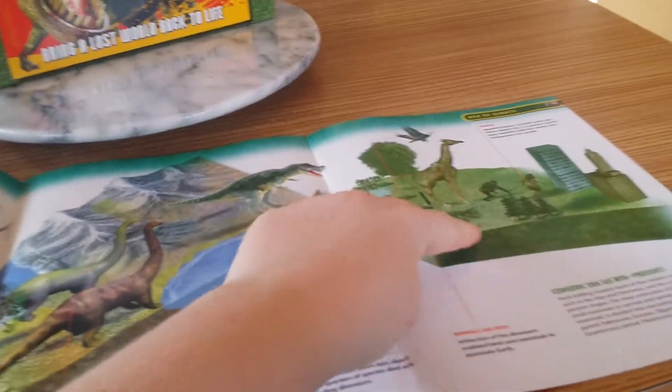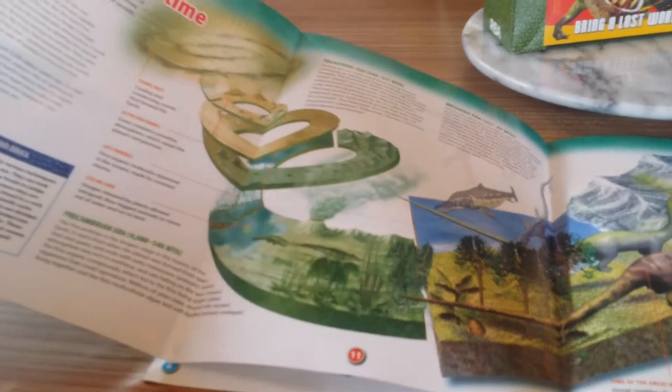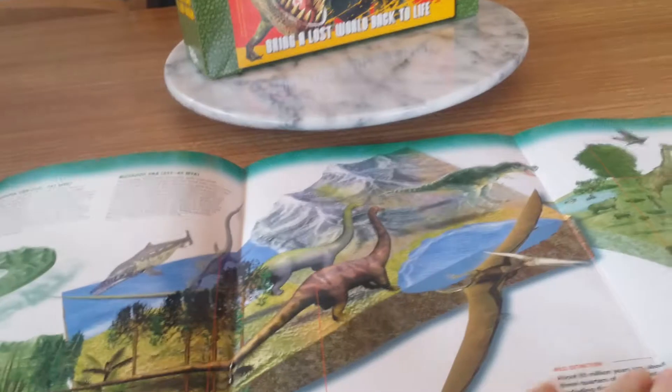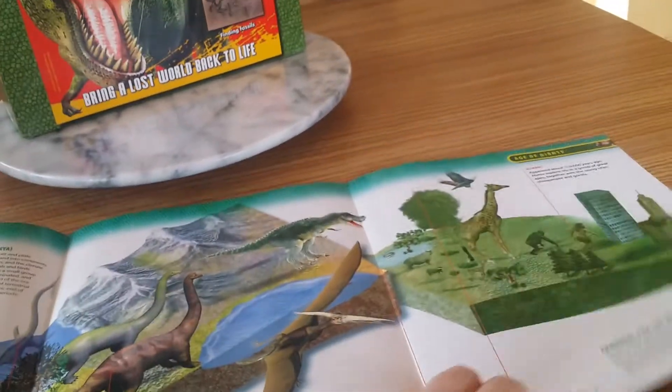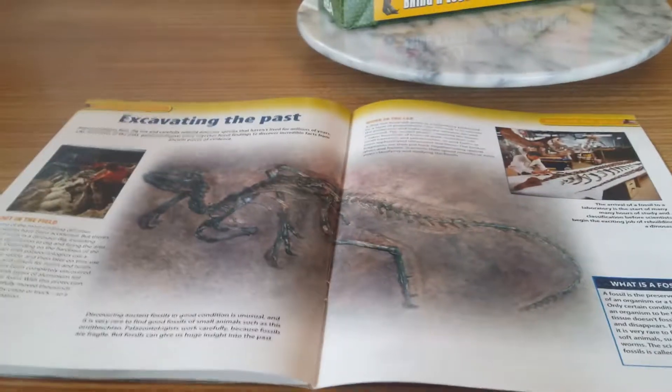This is interesting because I think the timeline that was in the National Geographic gemstone collection was actually better than this one — it had better drawings, well actually it was photos. These drawings are lovely but I just think the photos were a little bit better. They can't have everything in life, can you? Excavating the past — that's a beautiful skeleton there.